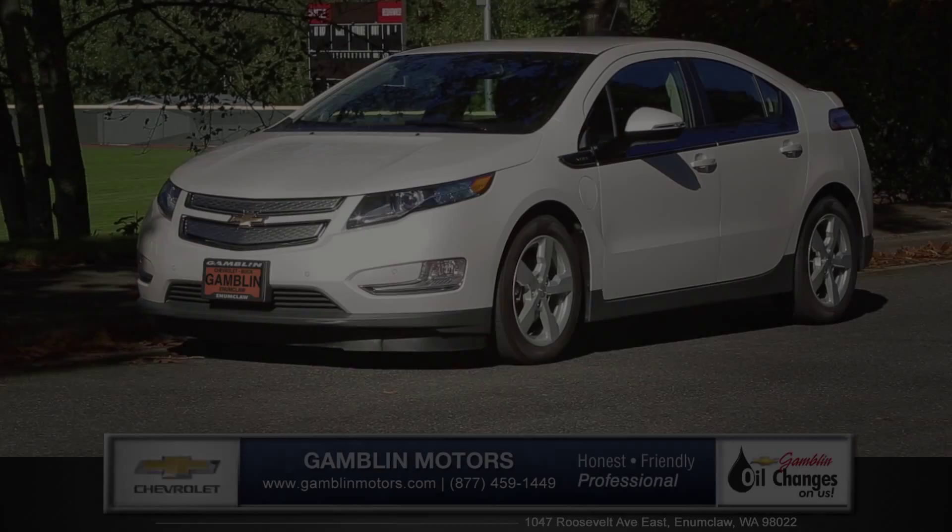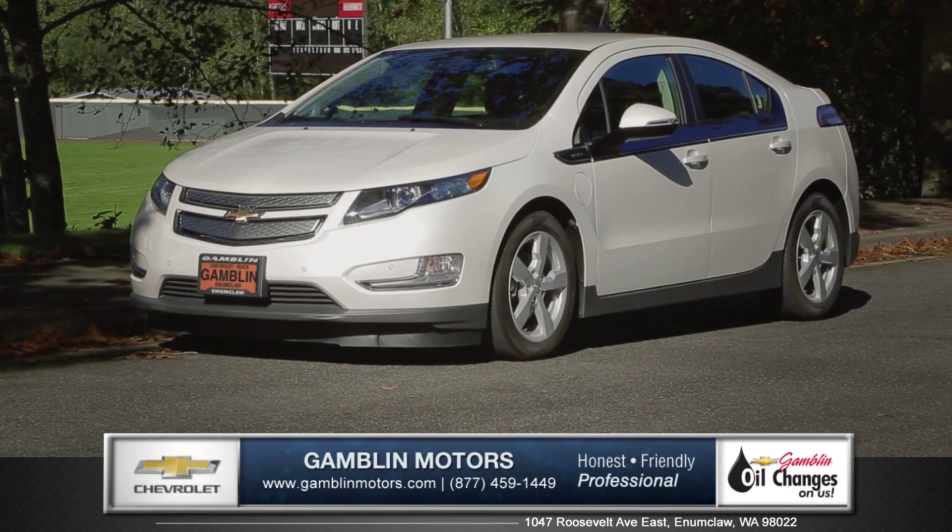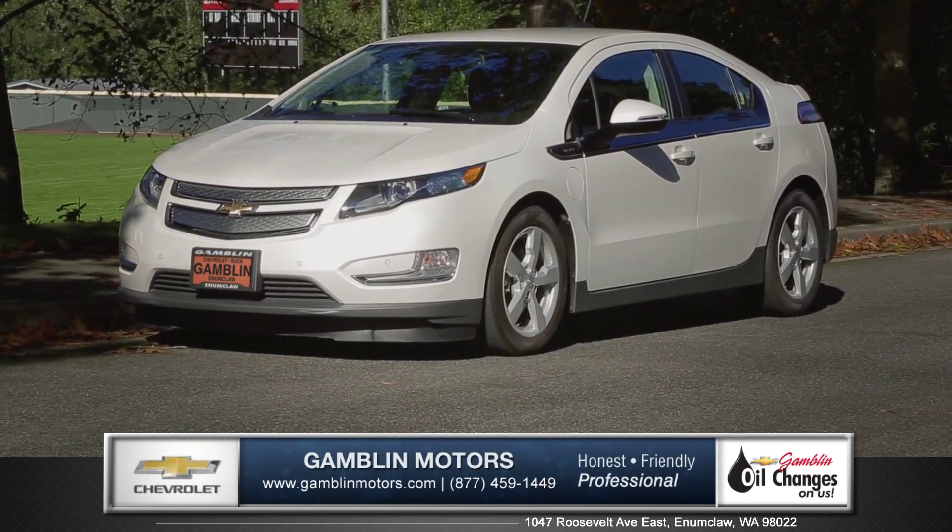Hi, this is Daniel from Gamblin Motors and I'm here to introduce you to the 2015 Chevrolet Volt.